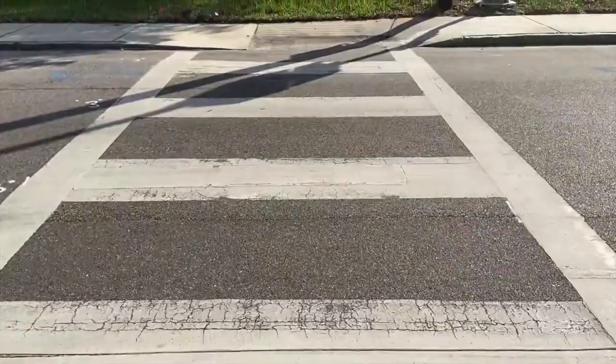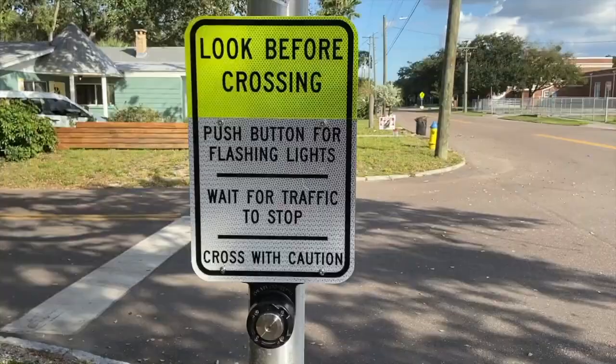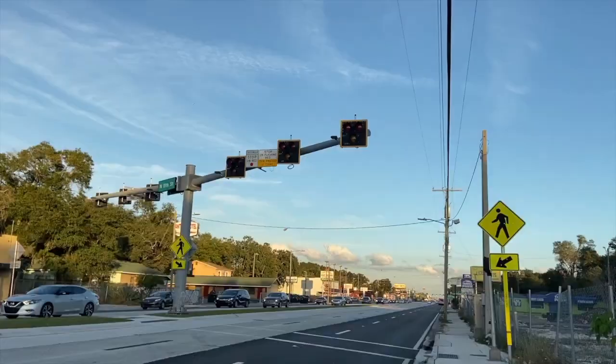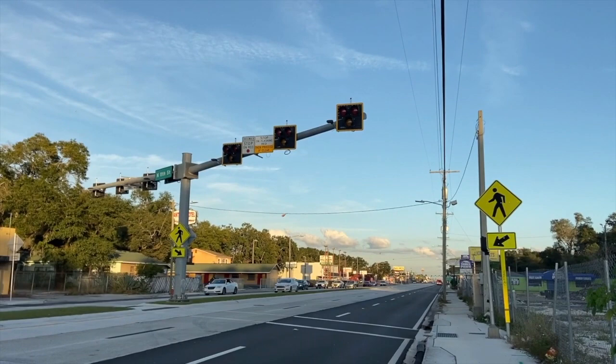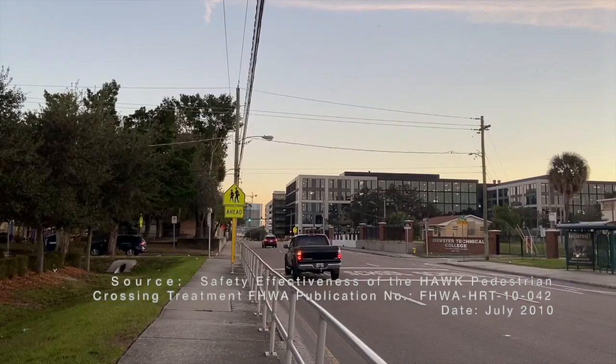The high-intensity activated crosswalk, called a pedestrian hybrid beacon or a HAWK beacon, was developed to help prevent pedestrian-related incidents at unsignalized intersections. It allows a pedestrian to approach a street and press a button to activate a warning flashing yellow light, and then it changes to red to signalize to cars that they need to stop. A study was performed by the Federal Highway Administration in 2010 to determine the effectiveness of the HAWK beacon. The before and after analysis yielded a 29% total crash reduction and a 69% pedestrian crash reduction.